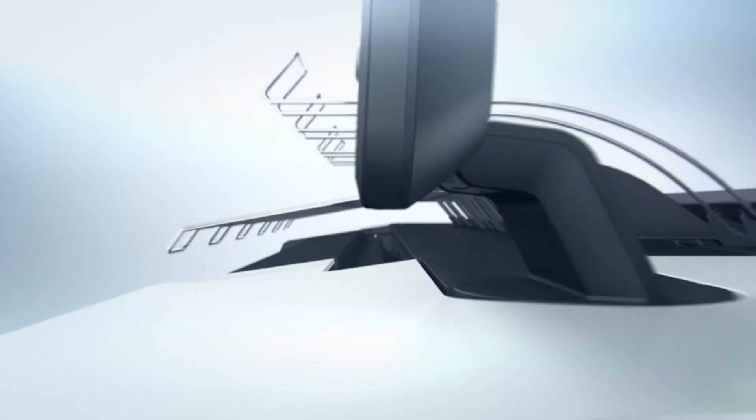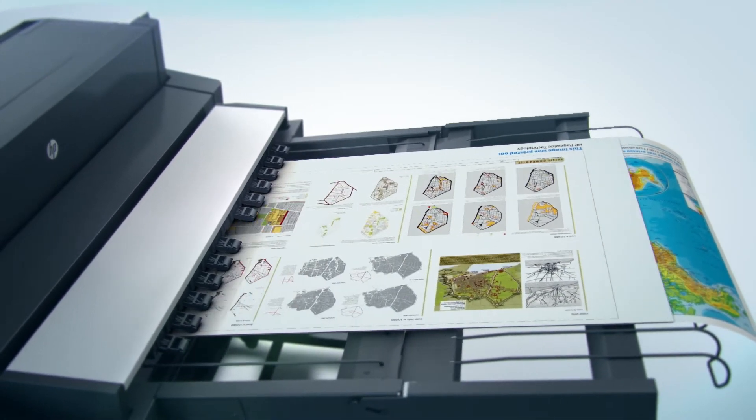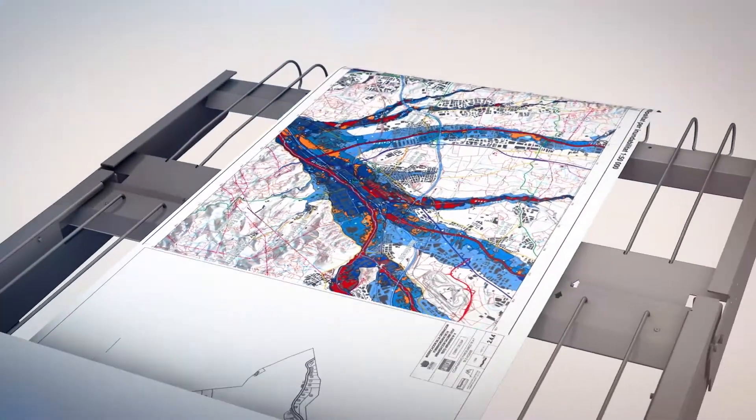But it's not just HP PageWide printers that are designed to be environmentally responsible. HP PageWide large-format print media is also engineered to be efficient, economical, and ethical.